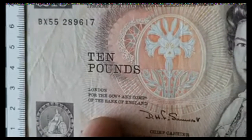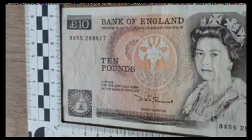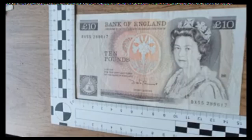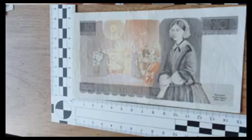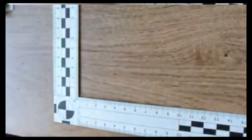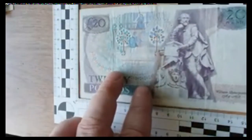Over the years they've changed quite dramatically for a number of reasons. We've changed from paper to polymer now. Security on them is so much better now than it used to be. And obviously, this one is featuring Florence Nightingale — an absolutely beautiful note. These do still appear on eBay quite often, which is quite a regular thing. I do love this as well.